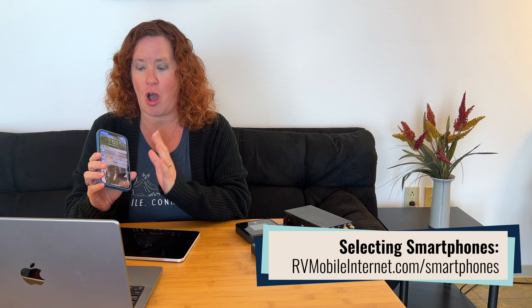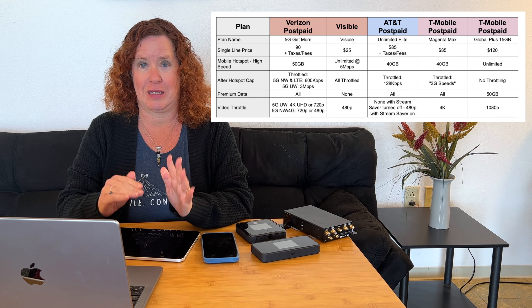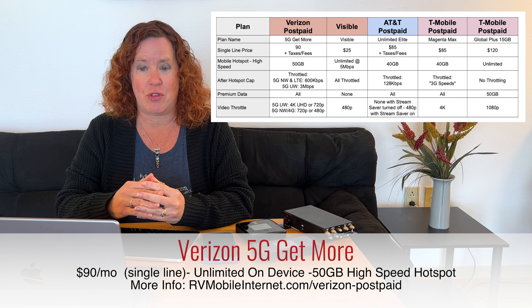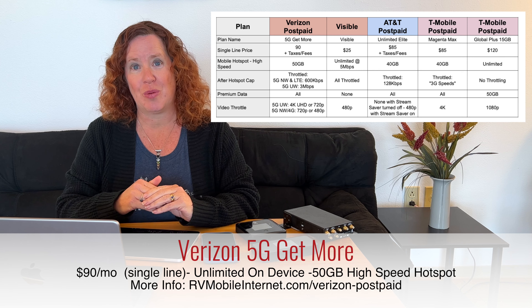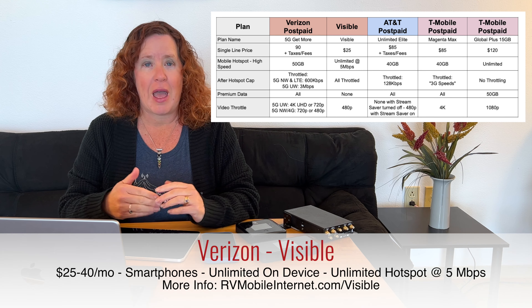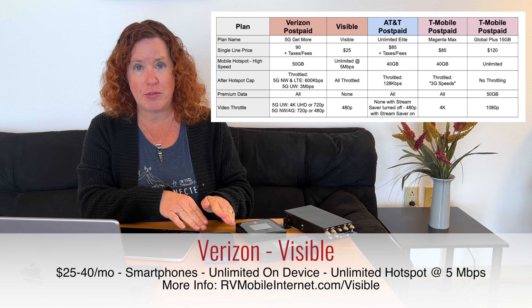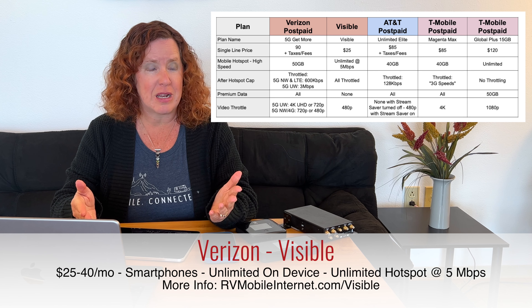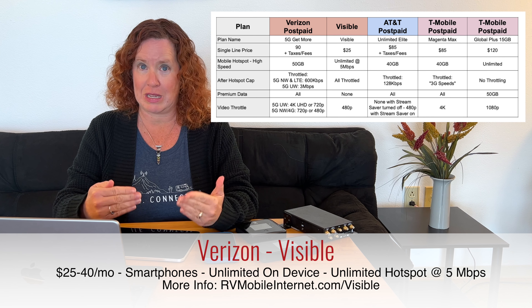Now let's move into smartphone plans. These plans offer a lot of mobile hotspot data off your smartphone, which can be useful in your mobile internet setup — especially as a backup or when you're away from your RV or boat. All carriers now offer fairly comparable plans. With Verizon, their new 5G Get More plans include 50 gigabytes of high-speed mobile hotspot use. Their prepaid subsidiary Visible offers unlimited mobile hotspot at $25 per month on party pay, but it's capped at 5 Mbps and is Verizon's lowest priority data, so performance can suffer in congested areas.